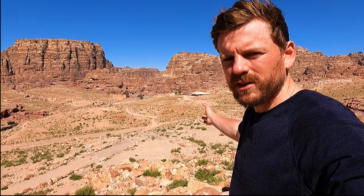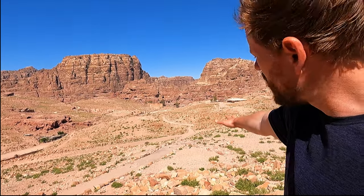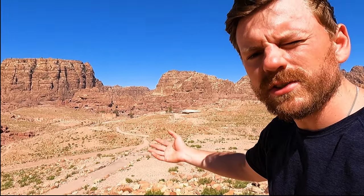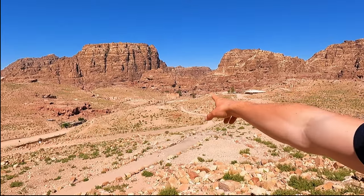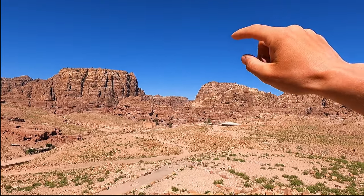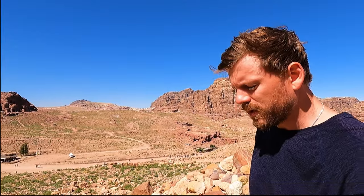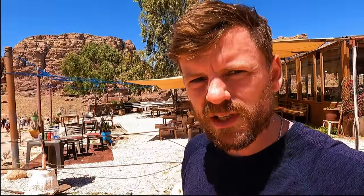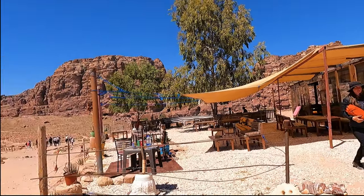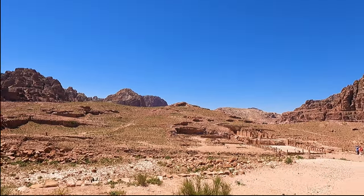Coming down towards the center of town: on the right are the houses built during Roman times, and on the left are the public buildings. About half an hour's walk uphill is the monastery — it's larger than the Treasury but not nearly as ornate. We just had a little break in this café looking over the view of the Royal Tombs, having an Arabic coffee with cardamom, which gives it a very Middle Eastern feel.